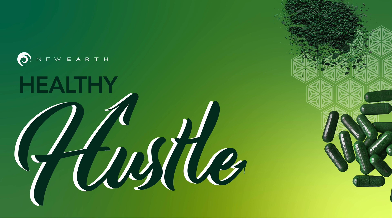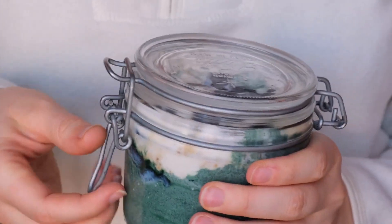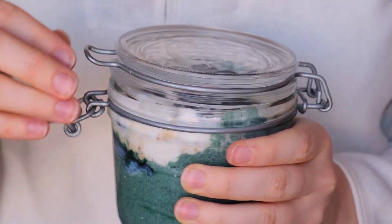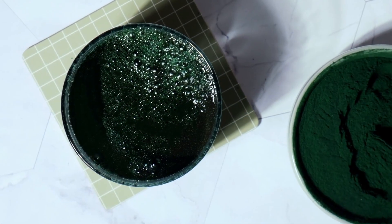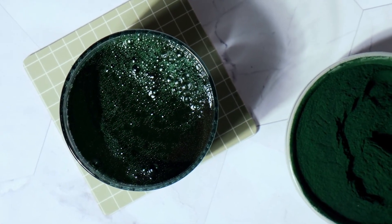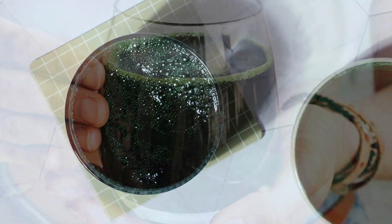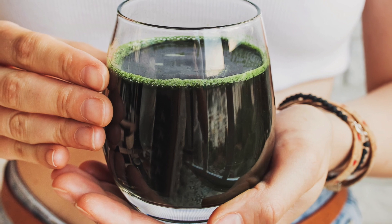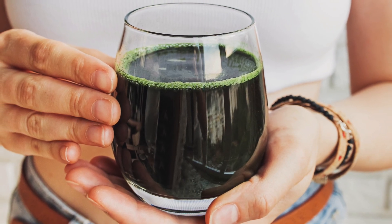Welcome, everybody. Thanks for being here on the Healthy Hustle today. Algae has been generating quite a buzz in the health and wellness world lately. In particular, a specific type of blue-green algae, spirulina, has been making a splash, as well as a green algae, chlorella. Both have risen to health-supporting superfood status, and for good reason — they have a lot to offer for your health.